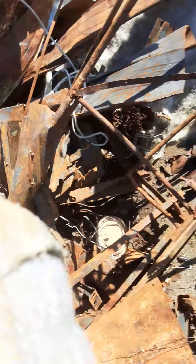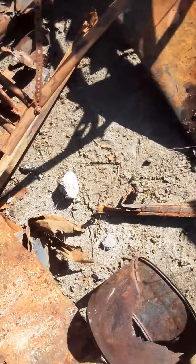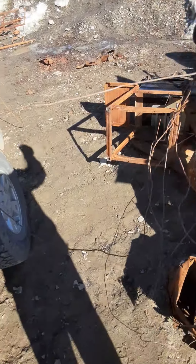Look at all this copper wire! I didn't see this. I got one silver lining of the fire — it took off all the insulation for this copper wire. Heck yeah!